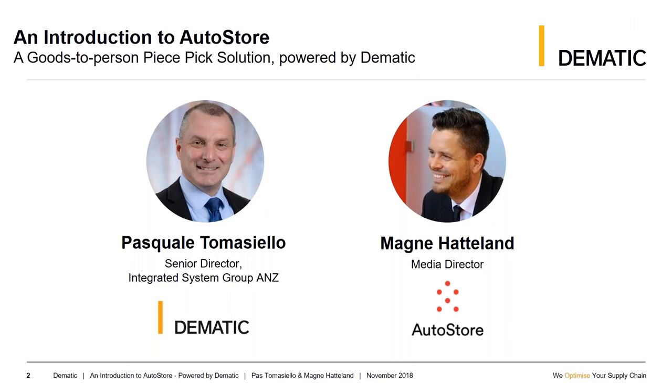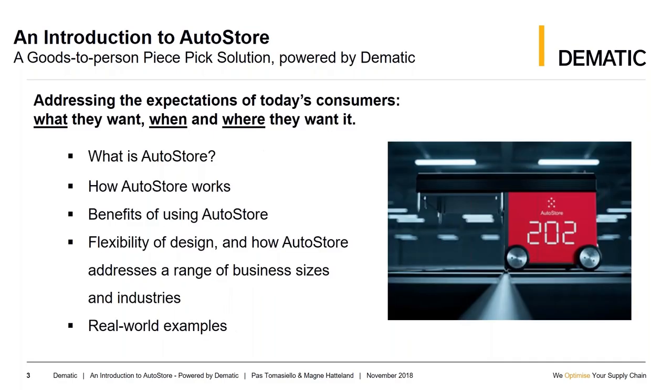Joining me today, all the way from Norway, is Magne Hatland. He's the Media Director for AutoStore and he's actually going to be presenting the bulk of this morning's content. This morning, we're going to be talking about AutoStore, a piece-pick solution powered by Domatic in partnership with our partner, AutoStore.